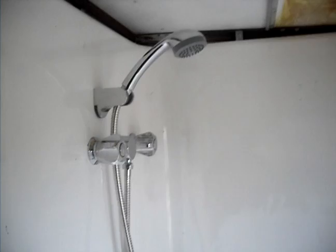This is the shower area. As you can see, it still needs to be worked on.